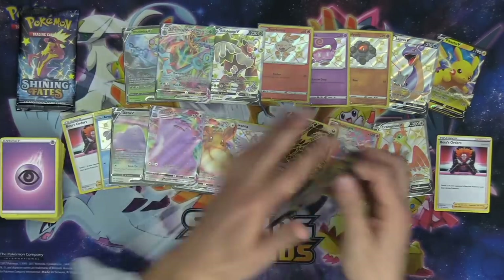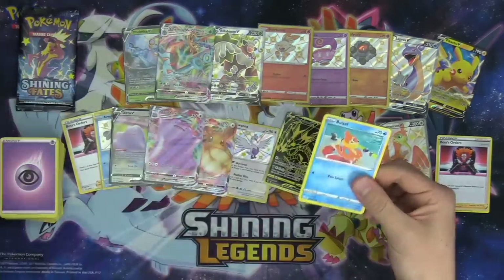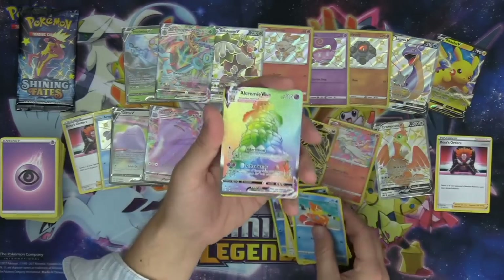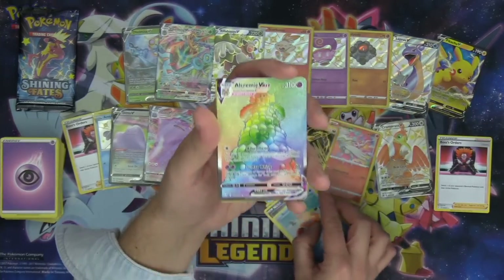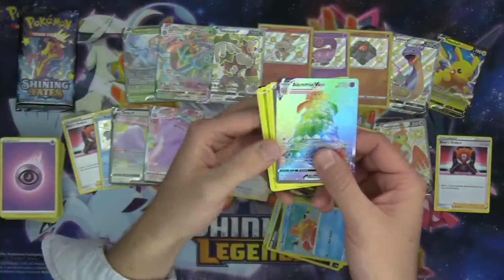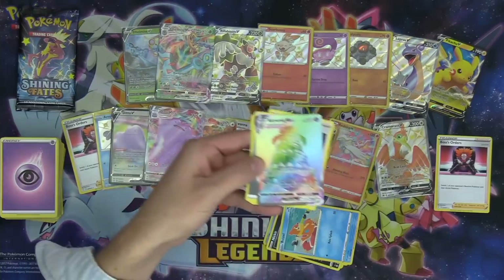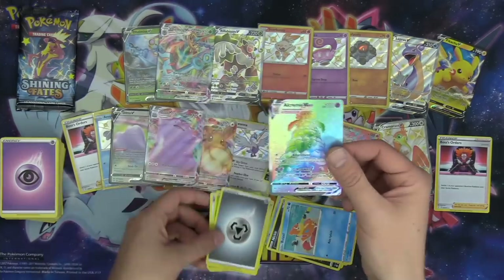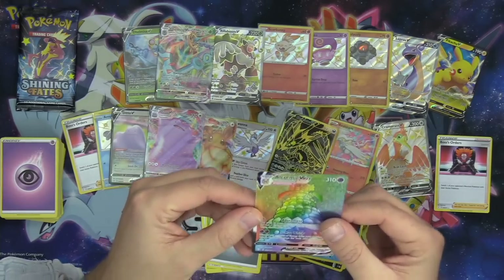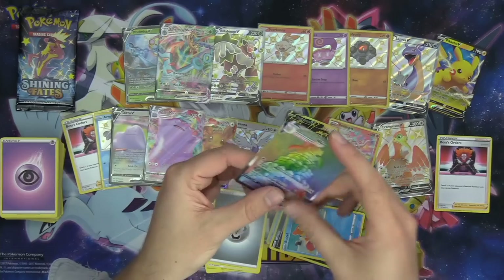Two more packs — we got the Ditto V. I can't believe we pulled the 1-1 line of each of these — that's so sick. Just fanning these out. Check that out, dude — Rainbow Rare Alcremie VMAX! That's insane — that's some serious cake right there! And it is Secret Rare, 73 over 72. That is busted!